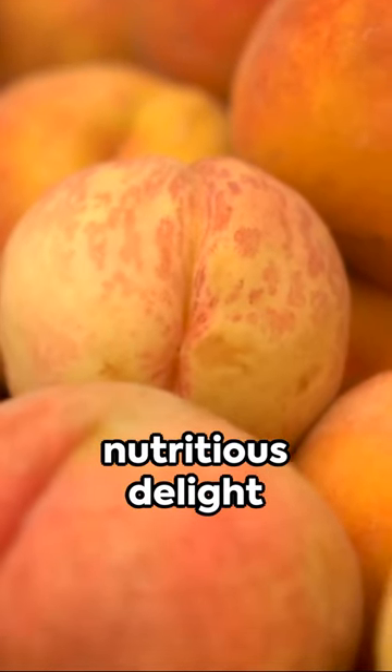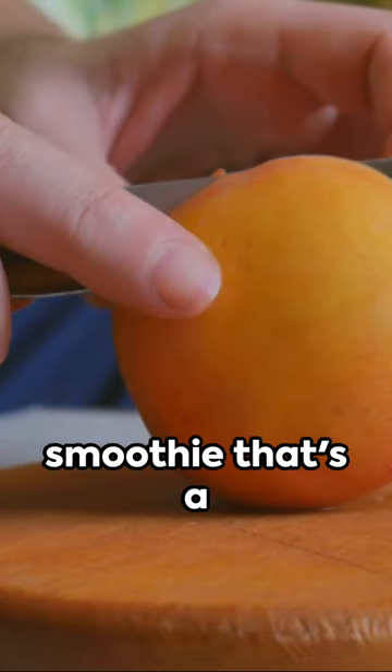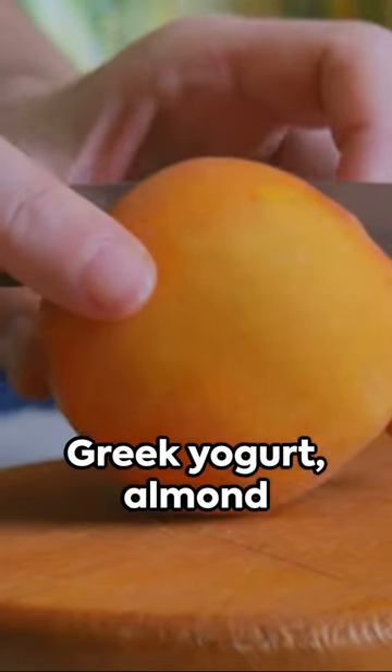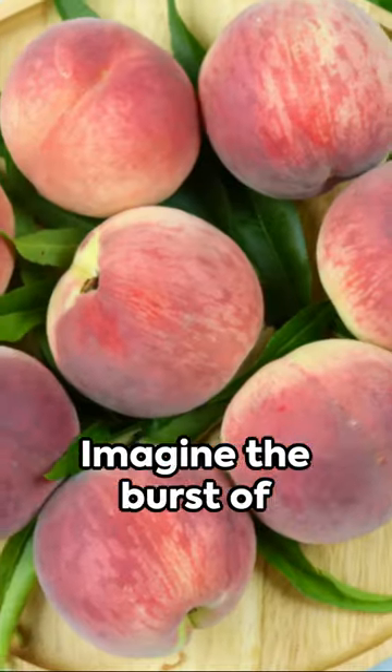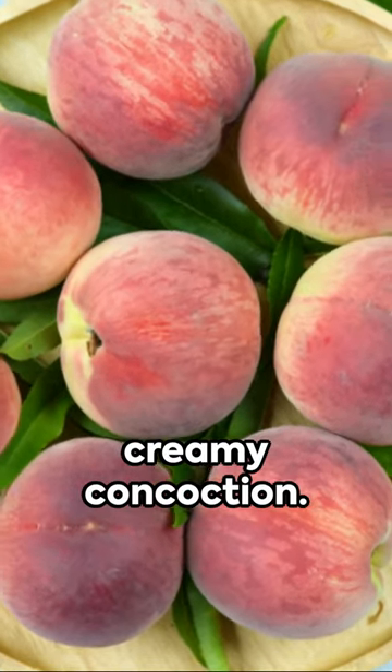Welcome to a sweet, nutritious delight packed into 60 seconds. Peachy Keen, a smoothie that's a blend of peaches, Greek yogurt, almond milk, and a touch of honey. Imagine the burst of flavor in your mouth as you sip on this creamy concoction.